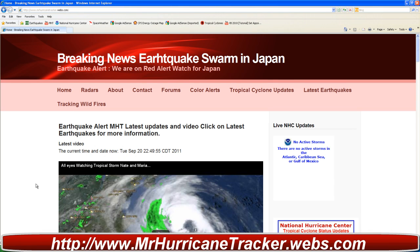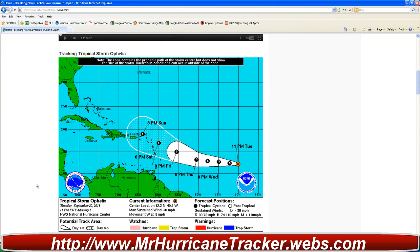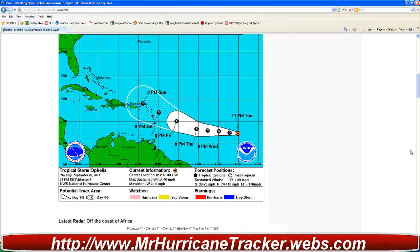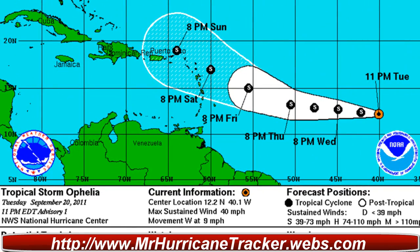Taking a look at the Atlantic and the Eastern Pacific, there have been some updates. Right now the Google Earth Maps is not updated, but we'll take a look at it directly at MrHurricaneTracker.webs.com. We are still on red alert for the volcano in Japan, which is continuing to show signs of activity. Right now we're taking a look at the National Weather Service updates for Tropical Storm Ophelia.